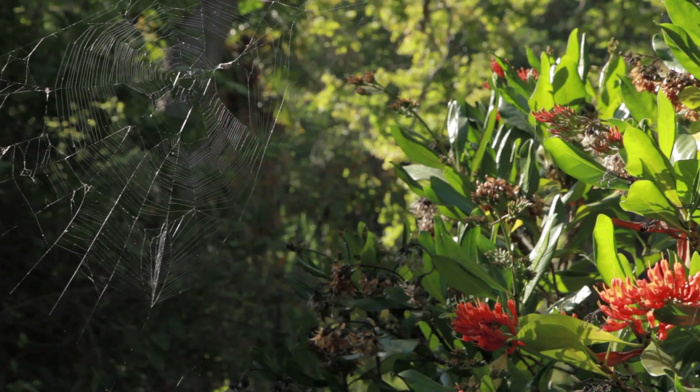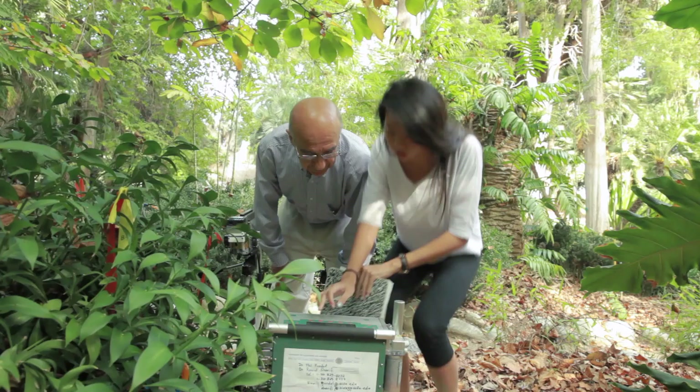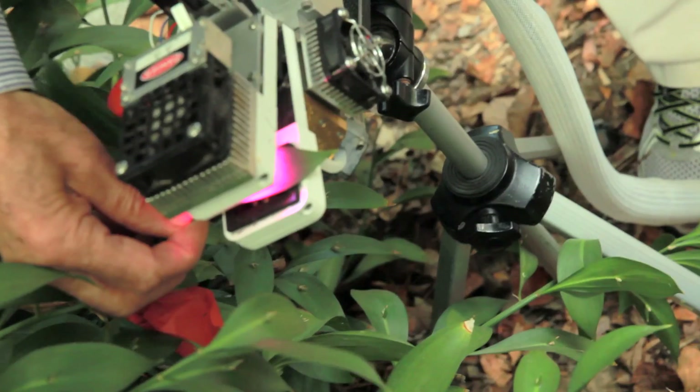We will be able to study and answer many questions here in the garden. What we're doing is running different experiments to check how a plant is uptaking carbon dioxide. We combine that data in order to understand why this plant is so shade or drought tolerant.